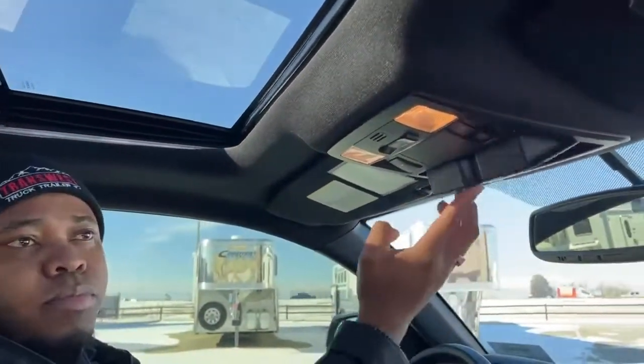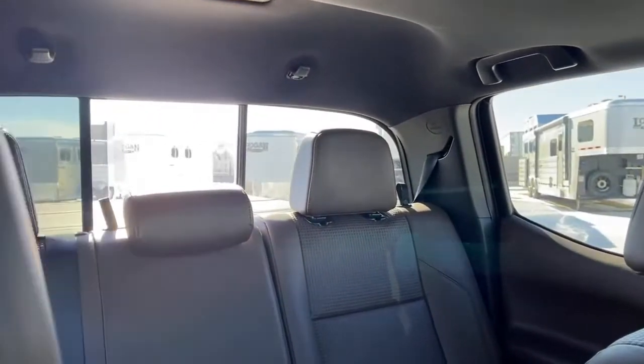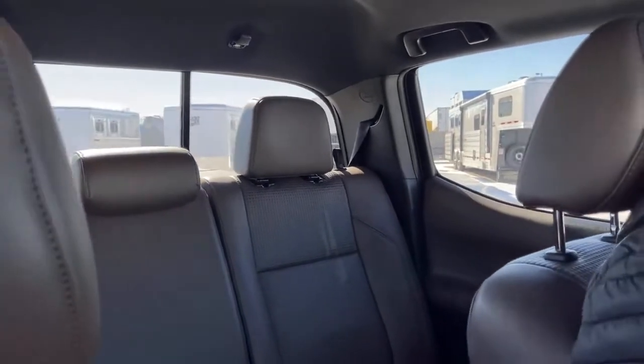It comes with a sunroof with all controls right overhead — nice and clean. The rear window is electric with a button inside. This vehicle is ready to go: all safety checks and oil changes have been completed, so it's fully ready for the road.